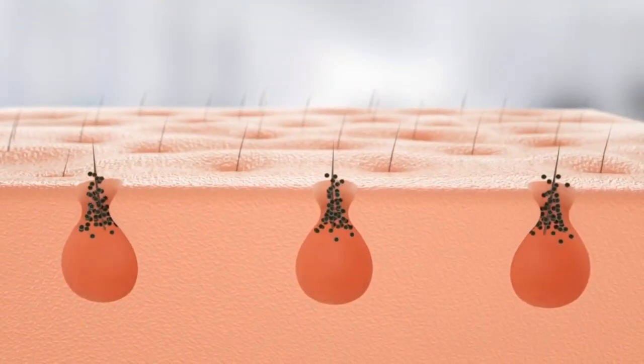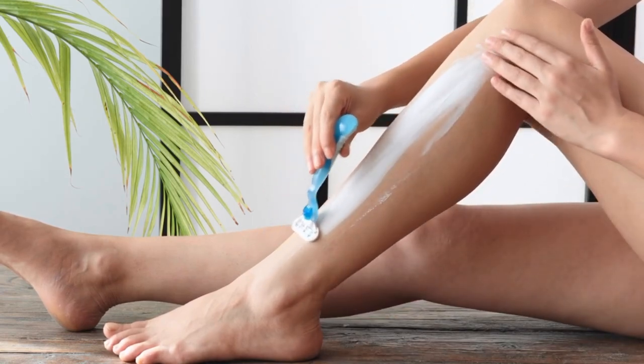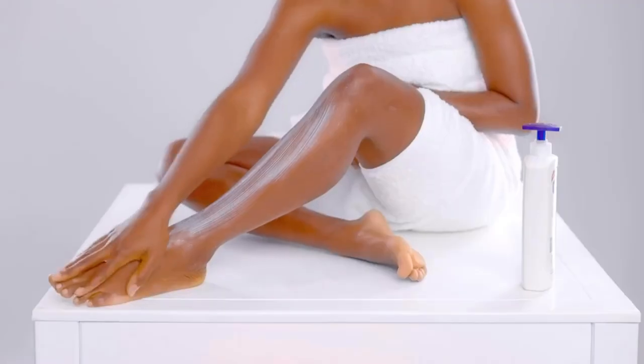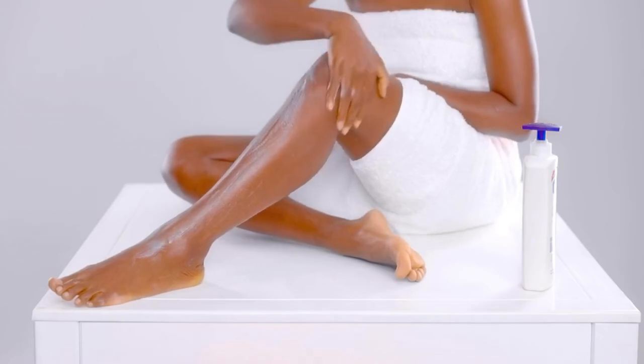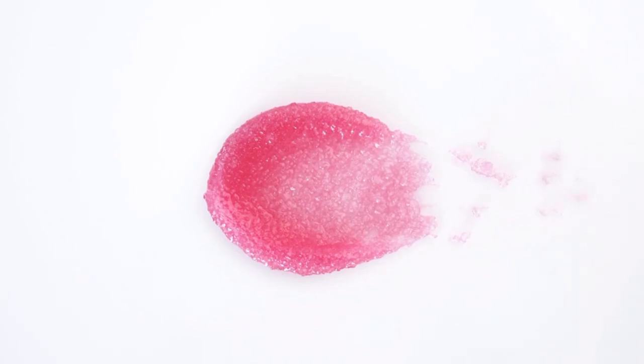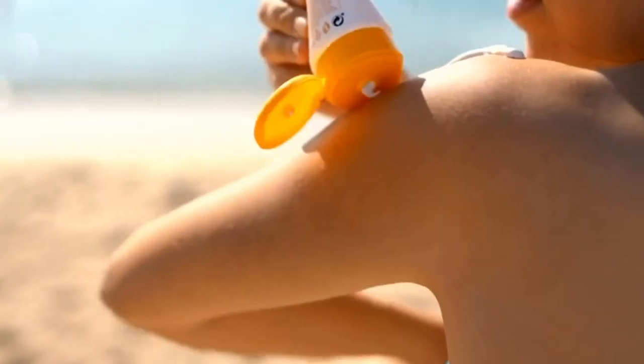There are a few things you can do to tackle KP. First, take short showers, because long hot showers dry out your skin, and dry skin is more prone to KP. Second, shave properly — always exfoliate first and never shave on dry skin. Third, moisturize your skin. Fourth, exfoliate using AHA or BHA products. Also, don't forget to protect your skin from UVA and UVB rays by using sunscreen.